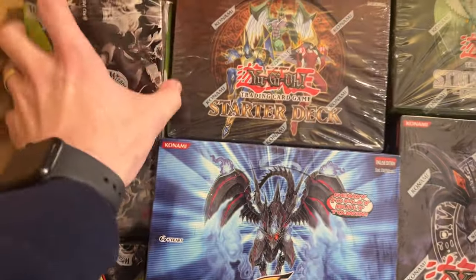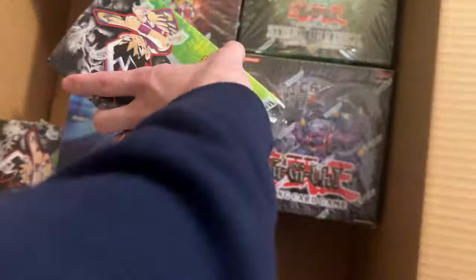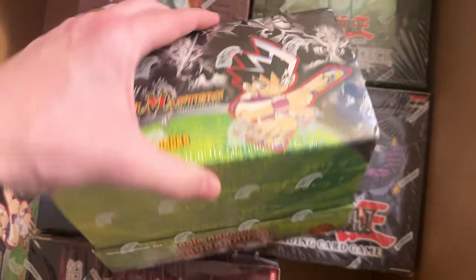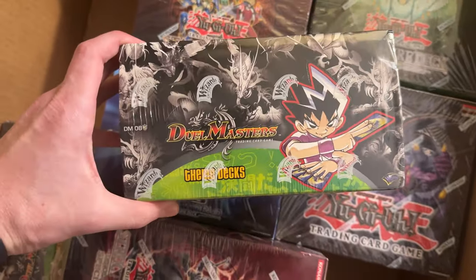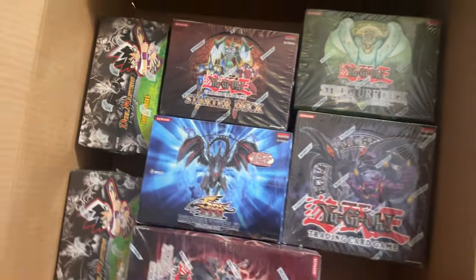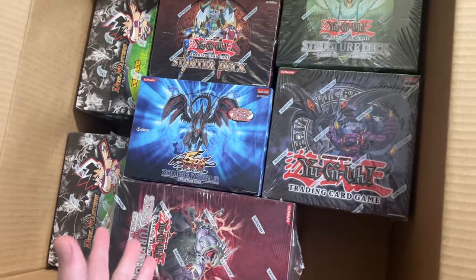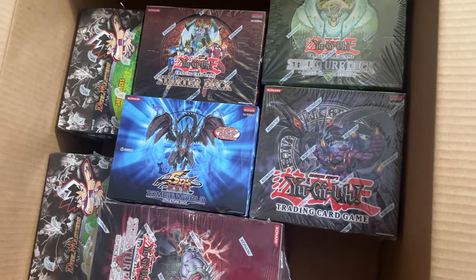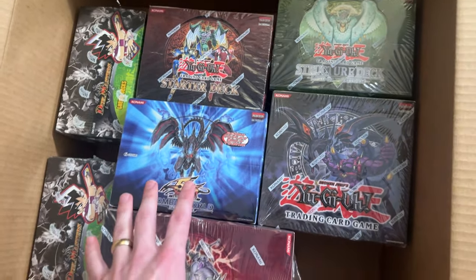And these are actually really funny — Duel Masters. I don't really know much about Duel Masters, but Epic Dragons of Hyper Chaos. We have two of these Duel Masters theme decks, so that's pretty cool. A lot of theme decks and starter decks, pretty interesting. As of right now it'll be for sale in these boxes, but who knows — maybe I'll split them up at some point. I'm not totally sure what we're going to do with these yet.